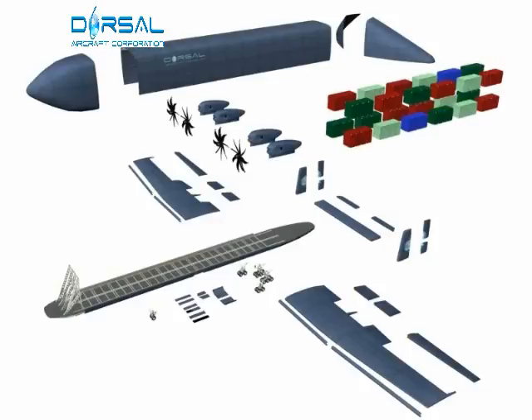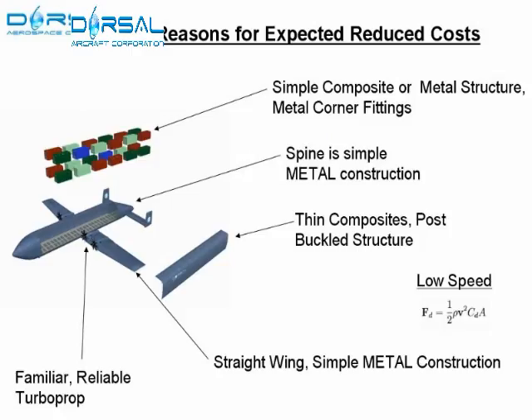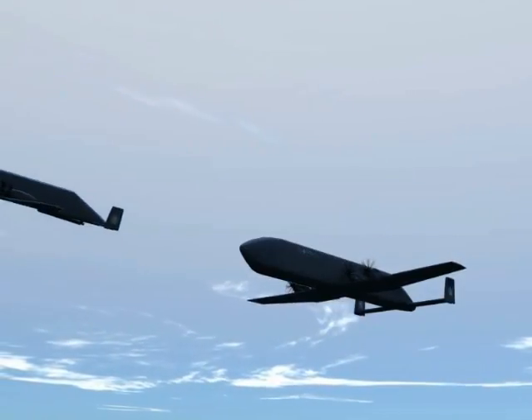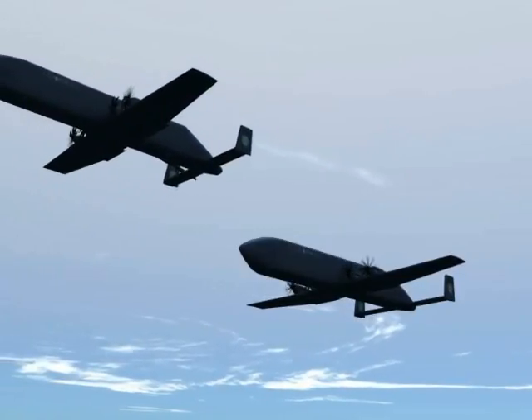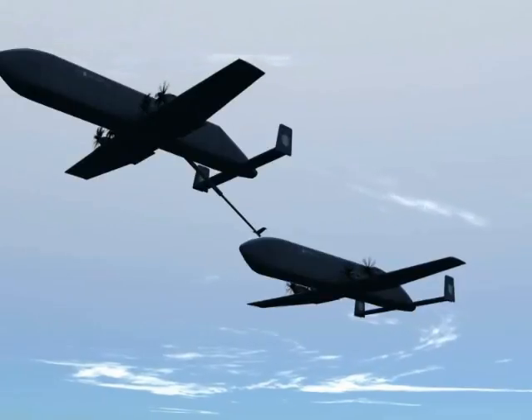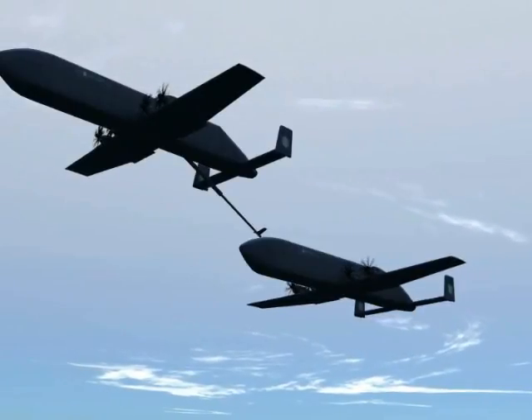The drones are simple and affordable to build. They're modular, so swapping out major components — even whole engines — will be quick and easy. They'll save weight and money by eliminating the life support systems and structural reinforcements required for manned aircraft, and they'll save fuel by flying lower and slower than current air cargo fleets.